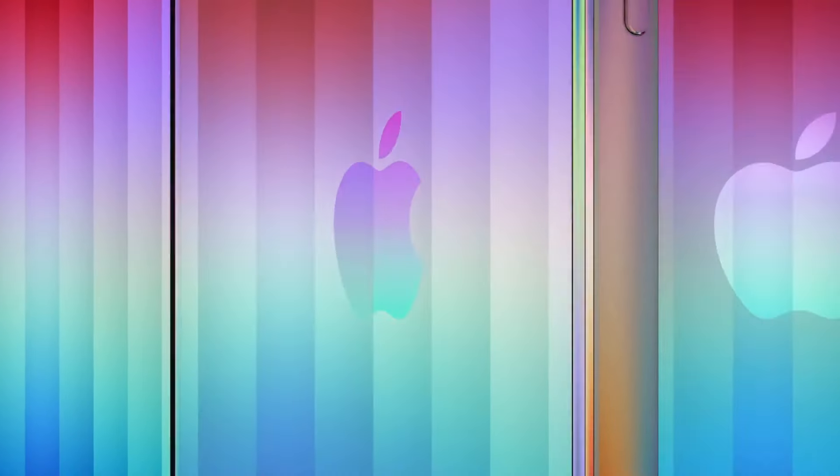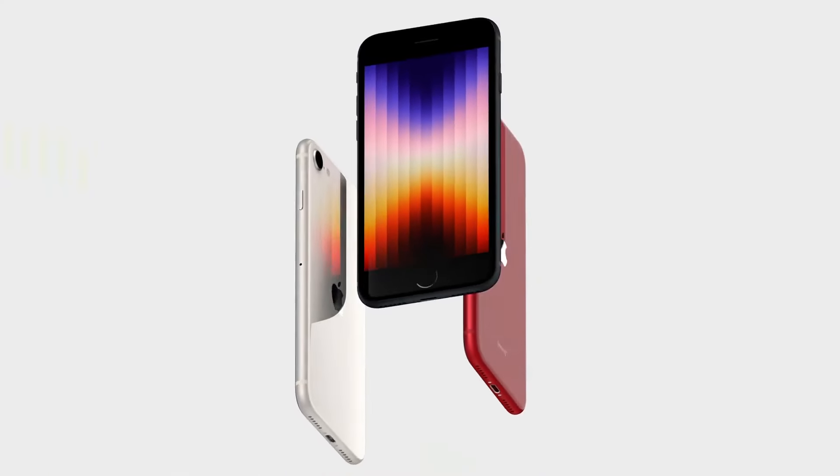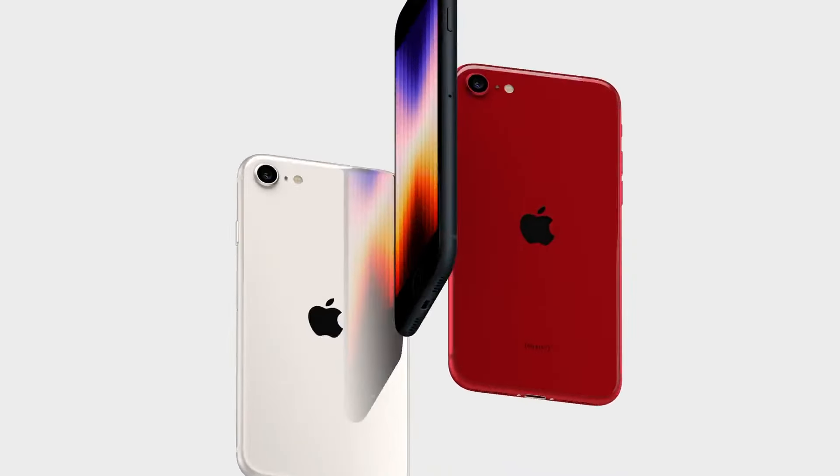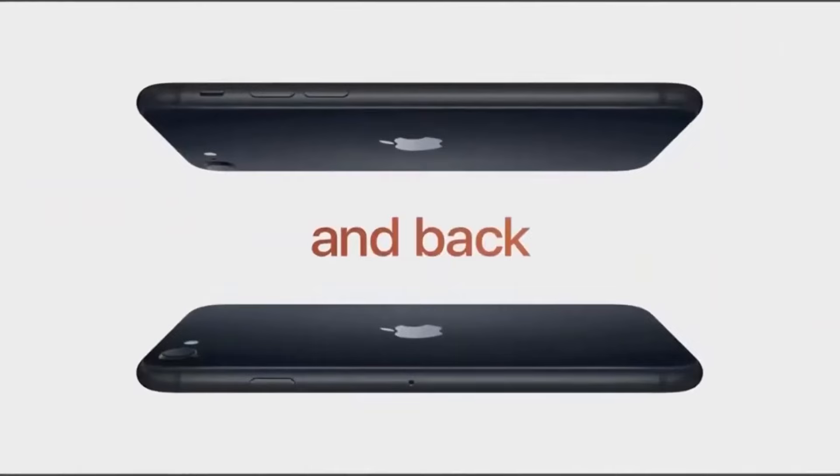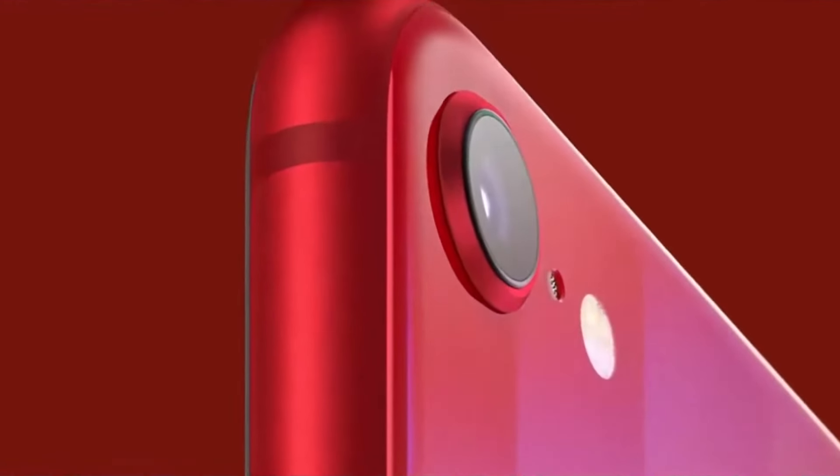Apple has been the subject of much discussion lately with the eagerly awaited iPhone SE4. Compared to the regular iPhone series, this model, which will be more affordable, has experienced many leaks so far. Most recently, the iPhone SE4 case has been revealed.